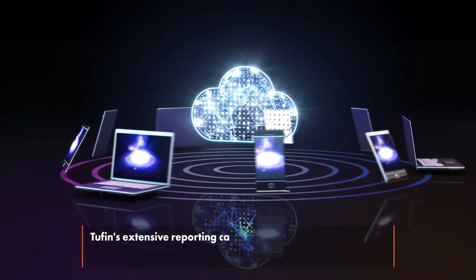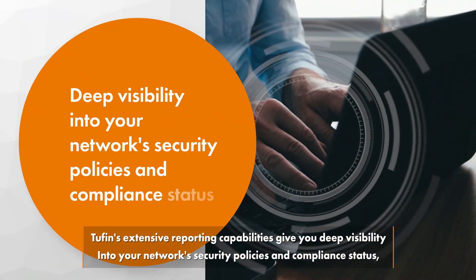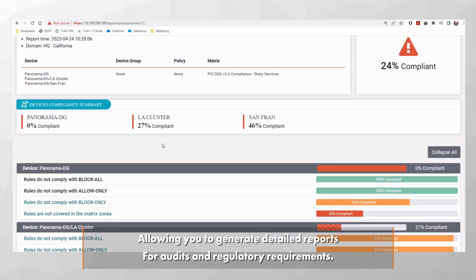Tufin's extensive reporting capabilities give you deep visibility into your network security policies and compliance status, allowing you to generate detailed reports for audits and regulatory requirements.